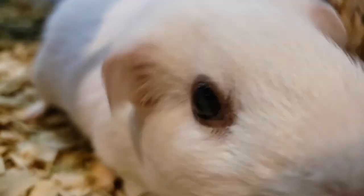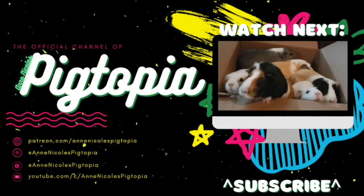We hope this has cleared up any confusion about guinea pig anatomy. See you next time and be cute! Bye!